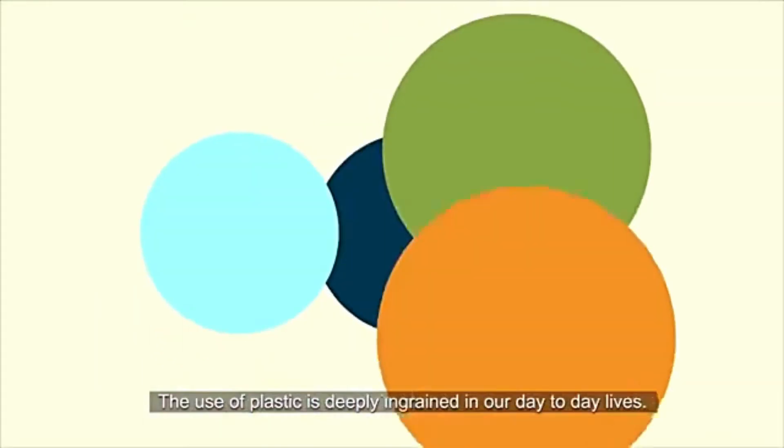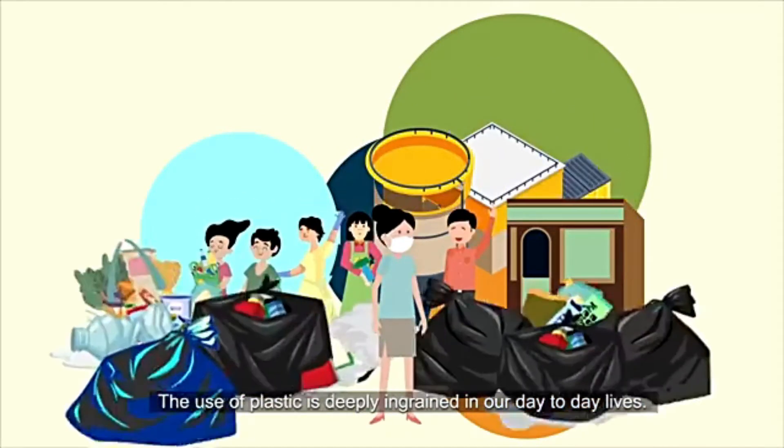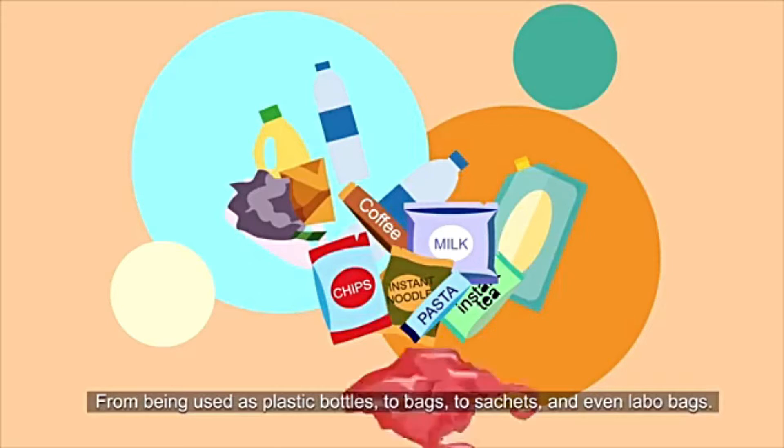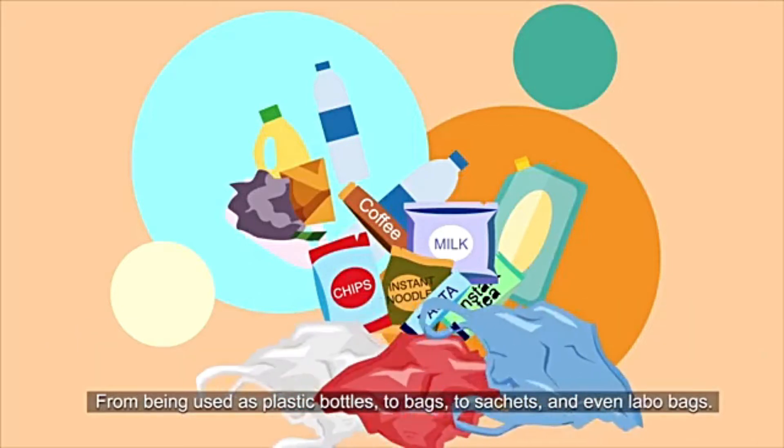The use of plastic is deeply ingrained in our day-to-day lives, from being used as plastic bottles, to bags, to sachets, and even labo bags.